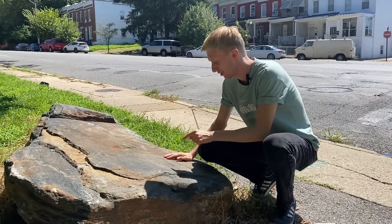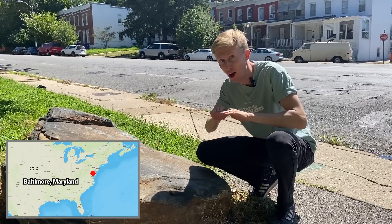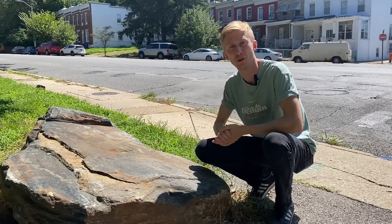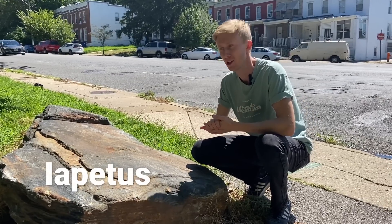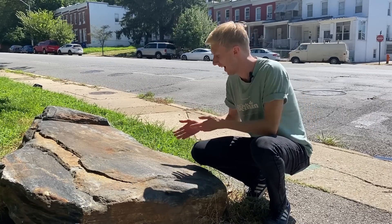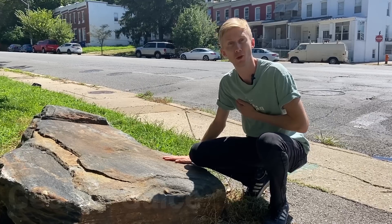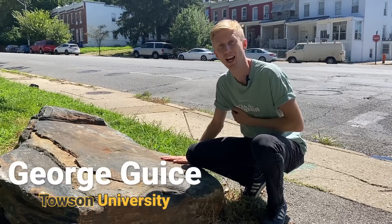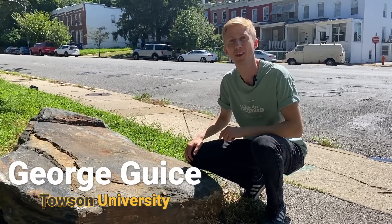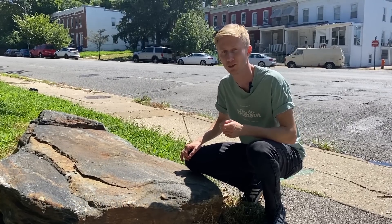500 million years ago, these rocks right here in West Baltimore sat underneath a great ocean known as the Iapetus. But where is the Iapetus Ocean today and how did these rocks end up right here? My name is George Geis. I'm a geologist at Towson University, 10 miles to the north of here. And today we're going to be looking at some of the rocks that have helped us to answer those questions.